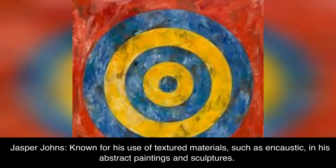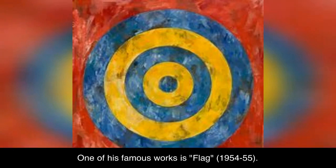Jasper Johns, known for his use of textured materials, such as encaustic, in his abstract paintings and sculptures. One of his famous works is Flag, 1954–55.